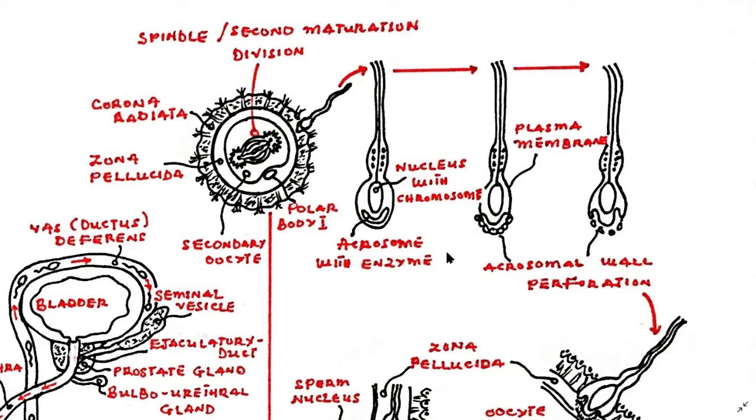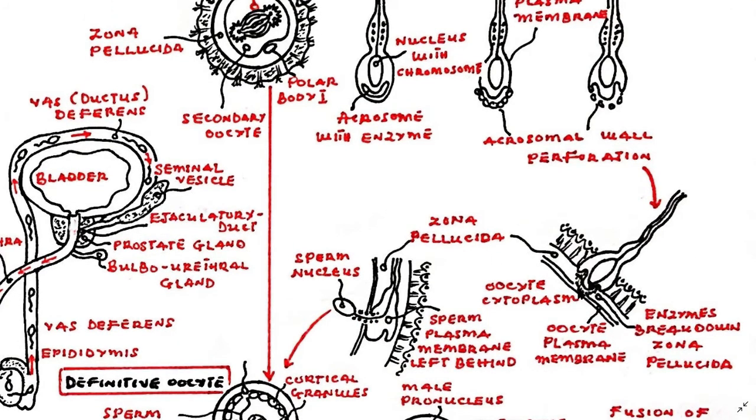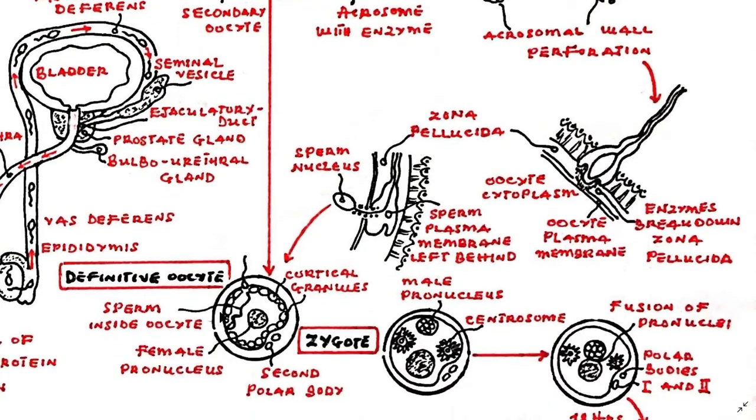The spermatozoa binds to the zona pellucida and is triggered to begin the acrosome reaction. The acrosomal cap of the head of the sperm breaks down, releasing enzymes that dissolve the zona pellucida locally. This allows the spermatozoa to enter the oocyte. Once the sperm gets through the zona pellucida, the membranes of the egg and the sperm meet and fuse. The contents of the sperm are now within the egg, as its plasma membrane is left behind and lost.